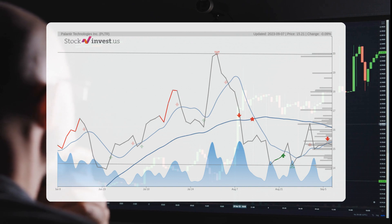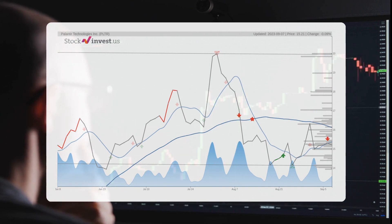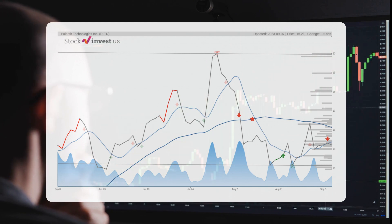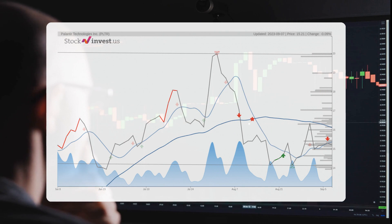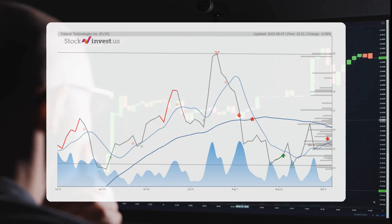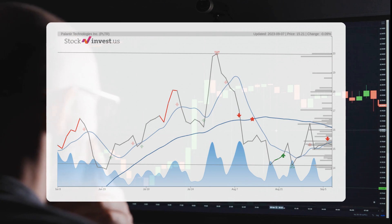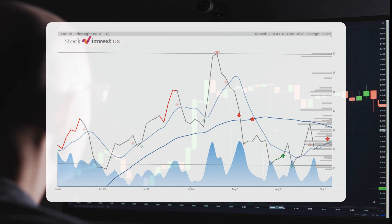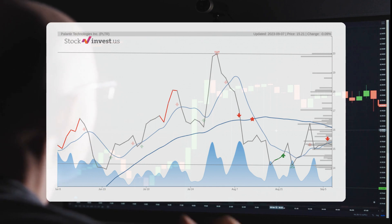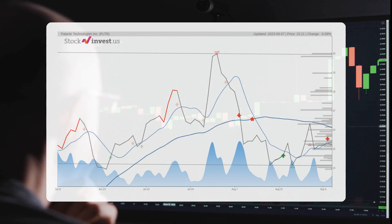The current three-month trend suggests a potential minus 0.542% change over the next three months, with a possible return between minus 7.64% and 30.42%. As for the 12-month trend, it suggests a 96.79% change over the next 12 months, with a potential return between 41.46% and 172.58%, translating to a price range of $21.52 to $41.46 after a year.